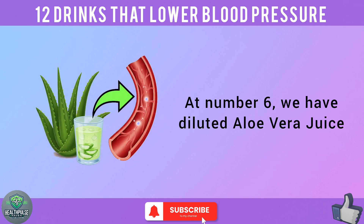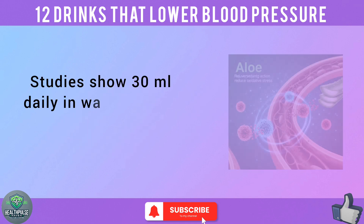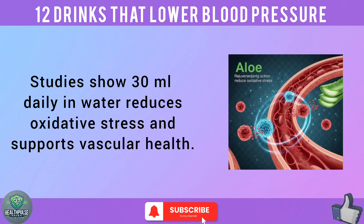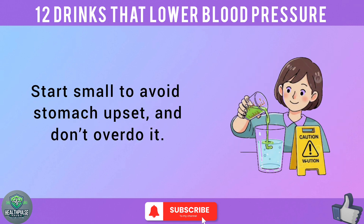At number 6, we have diluted aloe vera juice. Aloe vera isn't just for sunburns — it's a secret weapon for circulation. Studies show 30 milliliters daily in water reduces oxidative stress and supports vascular health. Use food-grade aloe and dilute it. Start small to avoid stomach upset, and don't overdo it.